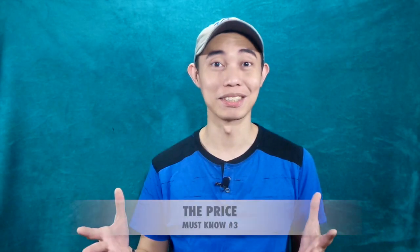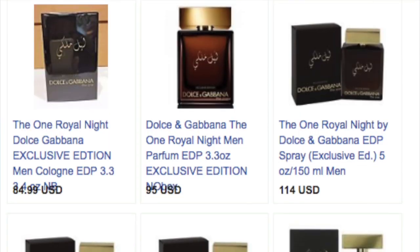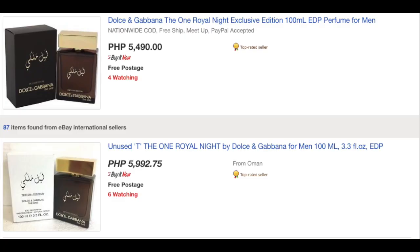Is it worth having this if you have both the EDP and the EDT? We'll be answering that later. For the price, I've searched eBay and other online selling sites and I've seen that they're selling this at around $90, $95 to $100. Even our local site which carries this bottle, it's still around $100.